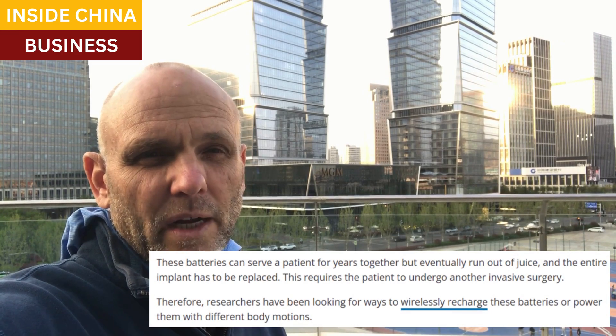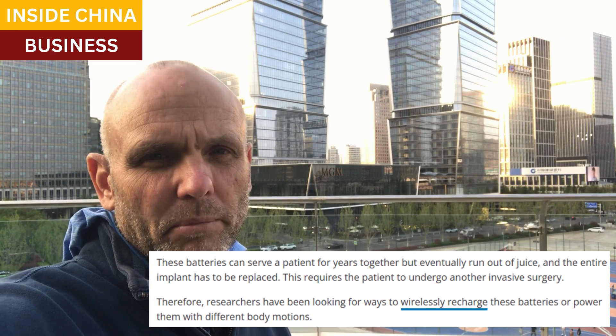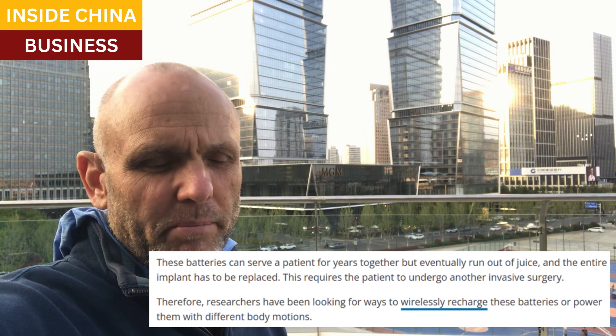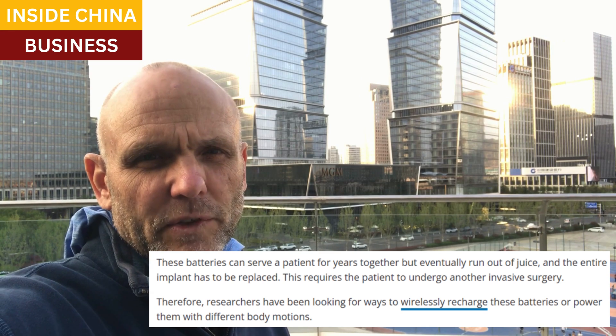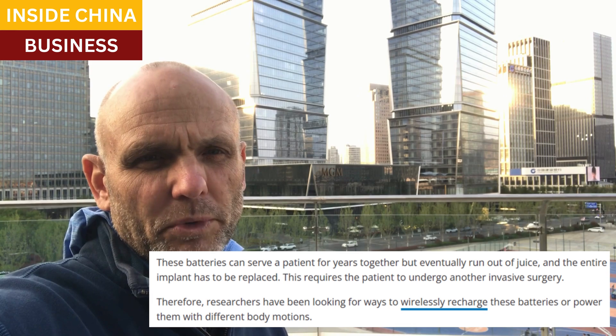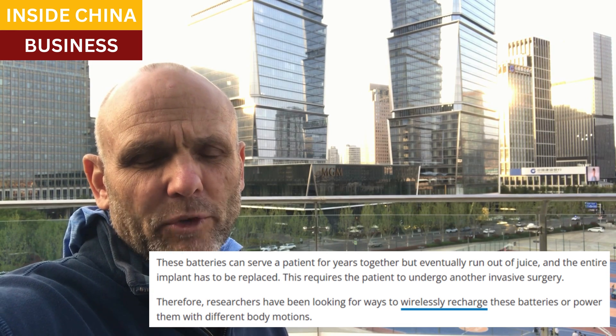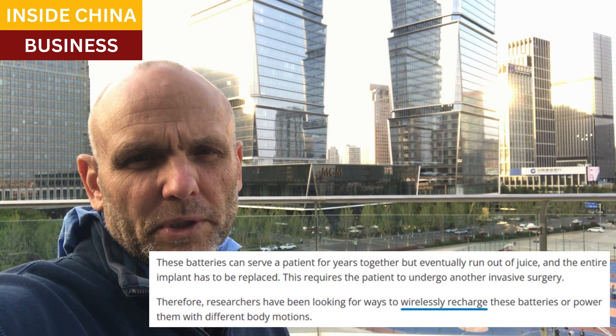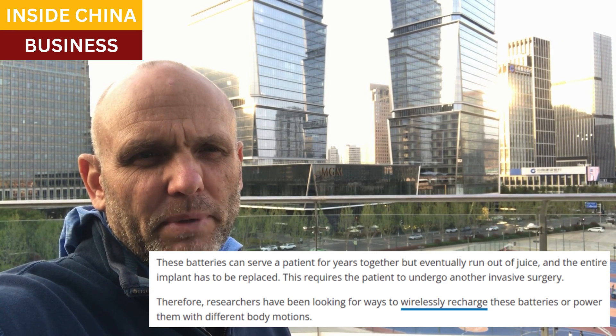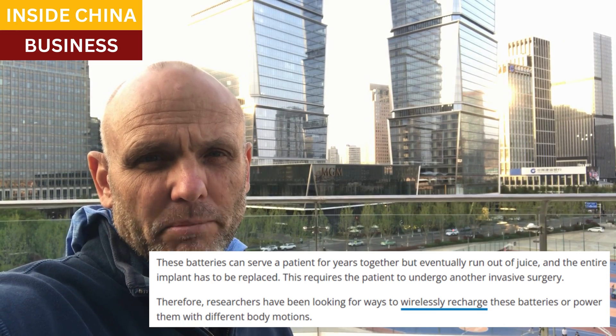Implantable medical devices that run on battery power are already quite common. Pacemakers come immediately to mind, but the batteries eventually run out of power, and invasive surgery needs to be performed to remove the device and replace it with another. These researchers hope to build a battery that can be powered by things we've already got inside our bodies.